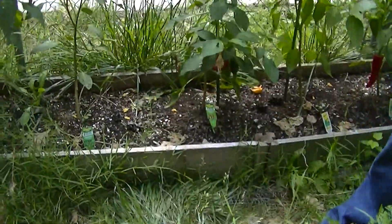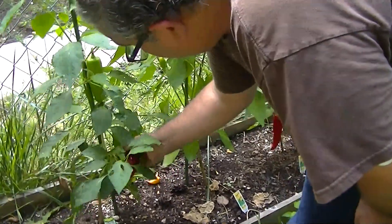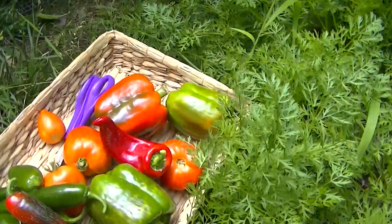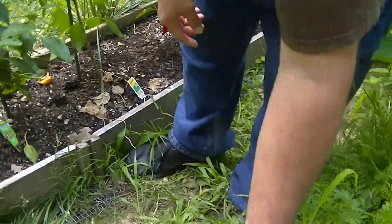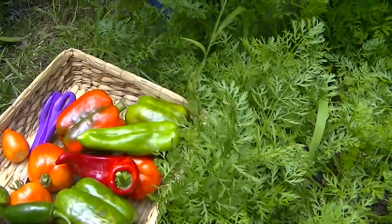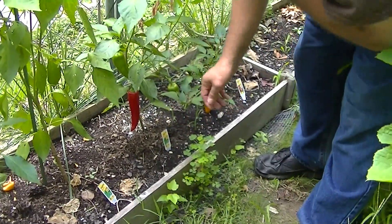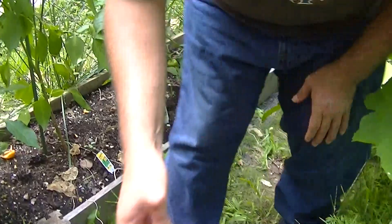That's all the jalapeños and we've got the Anaheim peppers. That one's been sitting on the vine a little longer — here's that red color. We've got Big Chili — a nice one here.